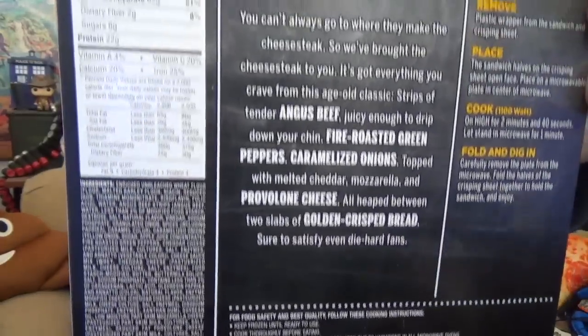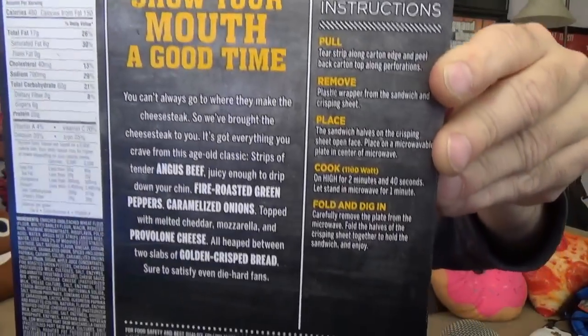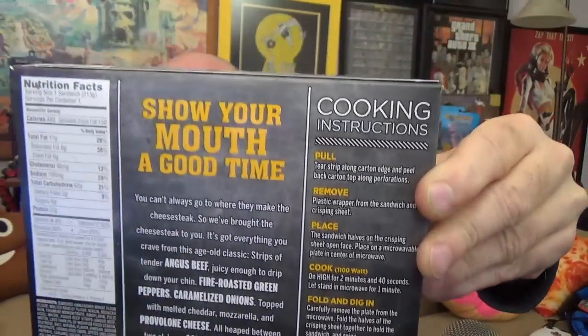Over here we have our cooking instructions. Notice that there's no oven-bake instructions on here — it's all microwavable. No convection oven, no toaster oven. They want us to tear the strip off the carton, remove the sandwich from the plastic wrapper, then place sandwich halves on a crisping sheet open face, place on a microwavable plate in the center of the oven, and microwave on high for 2 minutes and 40 seconds.